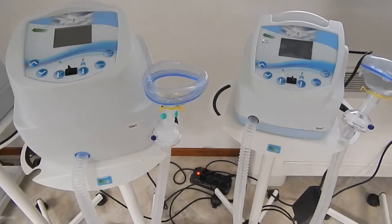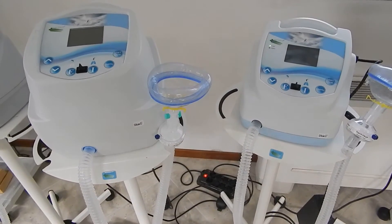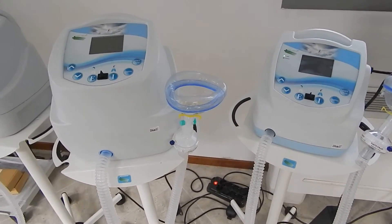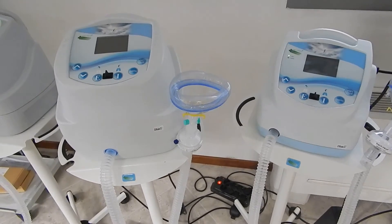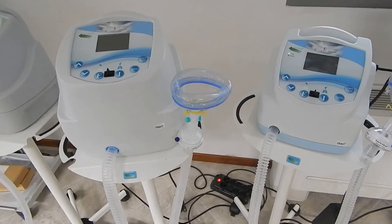Both models can be equipped with a percussor — they are available as a PERC model: Pegasol Cough PERC and Mini Pegasol Cough PERC. The percussion allows percussive therapy in addition to cough assistance.